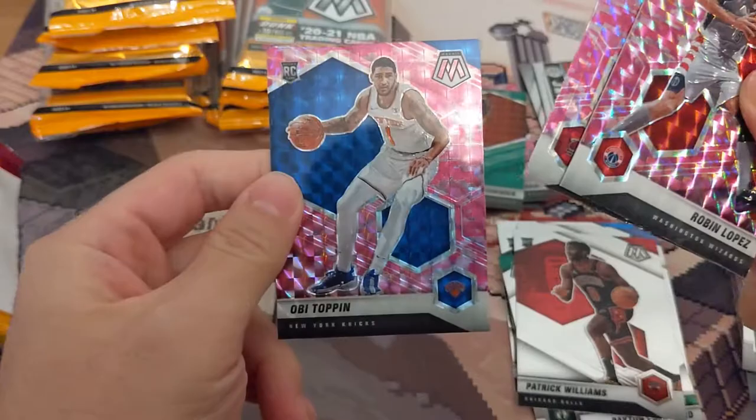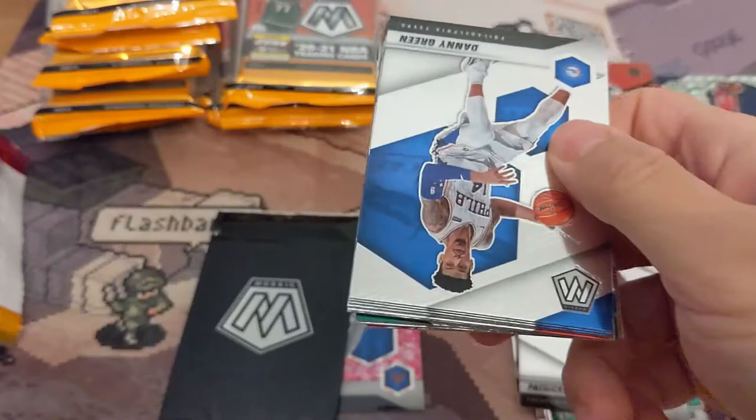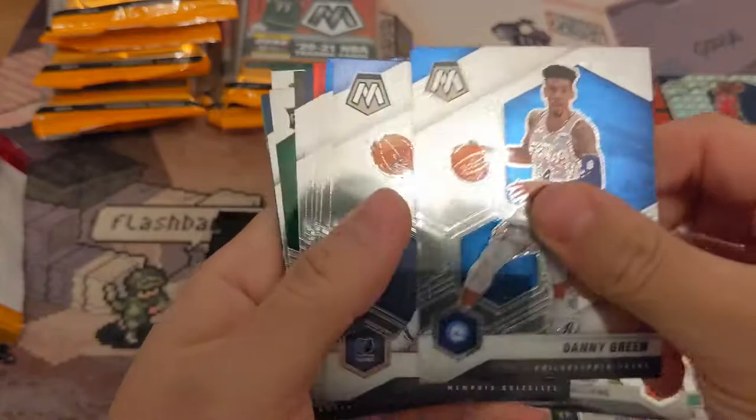Harvin Lopez. Kelly Oubre. Al-Farouq Aminu. That's not terrible. So hopefully we get more rookies than those all-time greats insert types. Hopefully we get a Genesis.